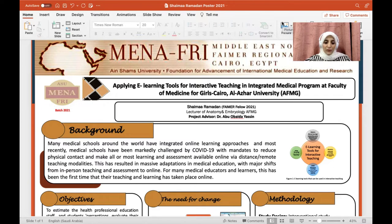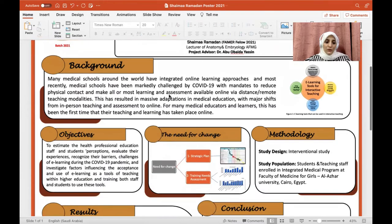Also, it is well known that university students expect to use technology as part of their studies, with involvement of electronic teaching material to improve their achievement. The objective of this project was to estimate health professional education staff and students' perception, evaluate their experience, recognize their barrier challenges of e-learning during the COVID-19 pandemic, and investigate factors influencing the acceptance and use of e-learning as a tool of teaching within higher education.